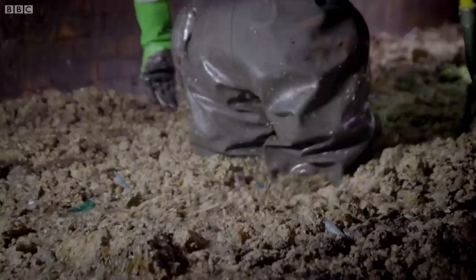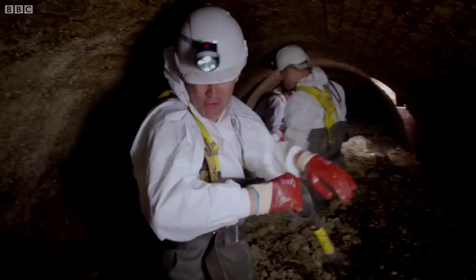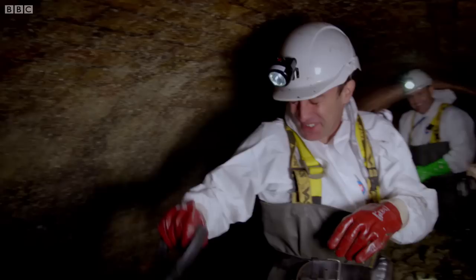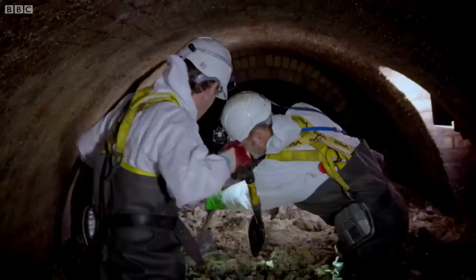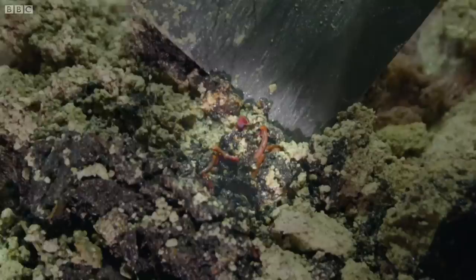Down here lives the fatberg — a mixture of rancid fat, human excrement, and other unmentionables. Look at the size of that — this is a fatberg. Look at the size of it. Look at the worms in it — it's got worms in it.